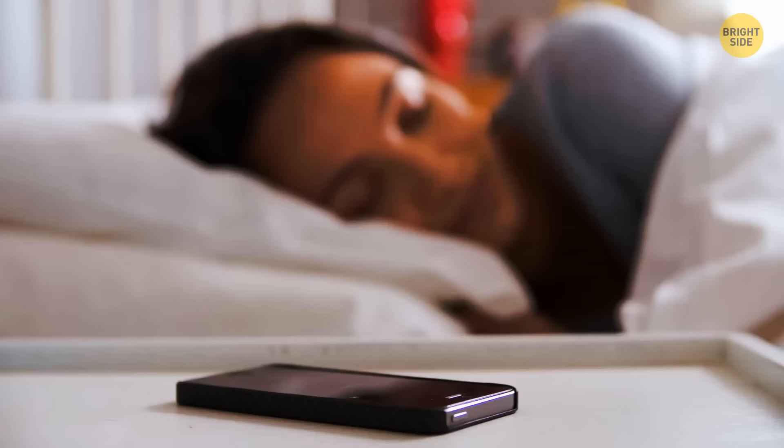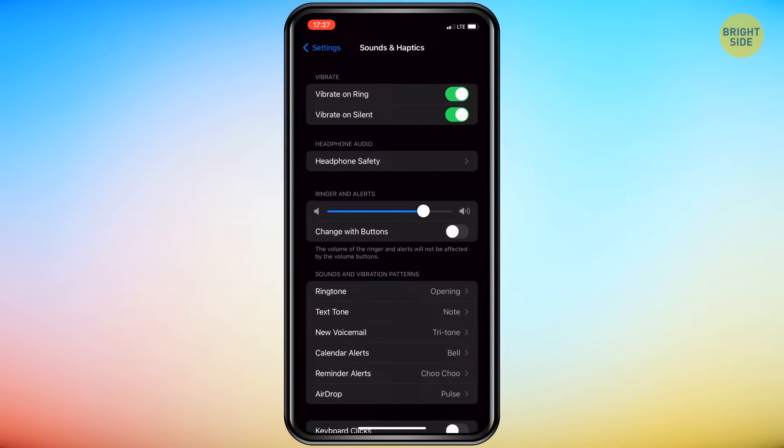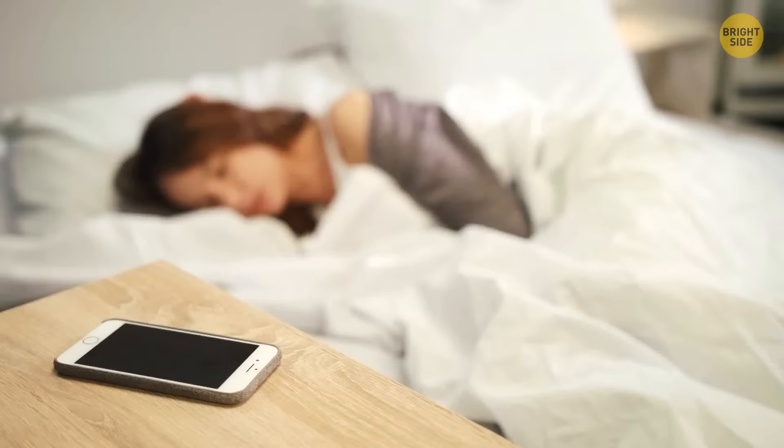If you want to feel the beat to your favorite song when your best friend calls or texts, or when it's time to wake up in the morning, you can create that pattern on your iPhone. Once again, you'll need to go into those handy settings, then in Sound and Haptics, choose the tone you'd like to customize. Tap Vibration, then Create New Vibration. The next step is to create those sweet vibrations like a soundless DJ by tapping your finger on the screen until you have the silent rhythm you're happy with. Now you've got a vibrate option to your liking.